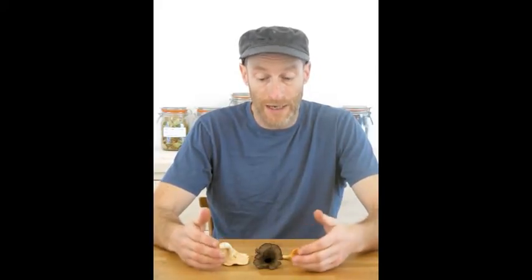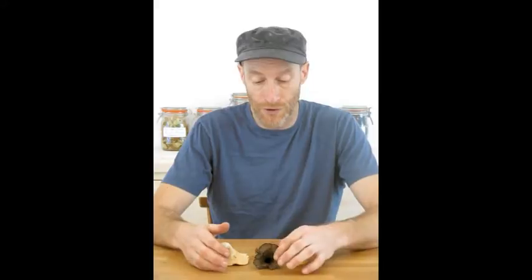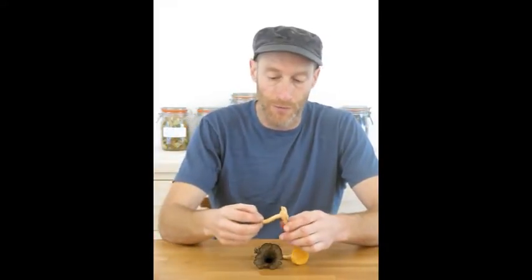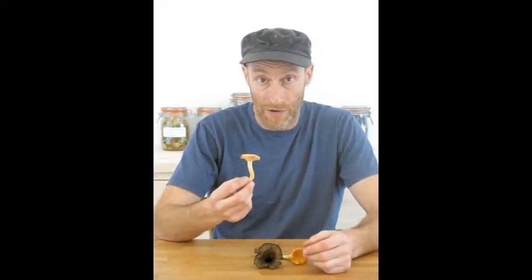So what I've got today to show you are some chanterelles, a relative of the chanterelle called the horn of plenty, and a relative of the hedgehog mushroom called the terracotta hedgehog — another really good edible mushroom. I've also got a couple of species that you find growing in fields rather than woodland. My main aim in this film is just to show you how to identify these, though for basic principles it's very important to watch the other film too.